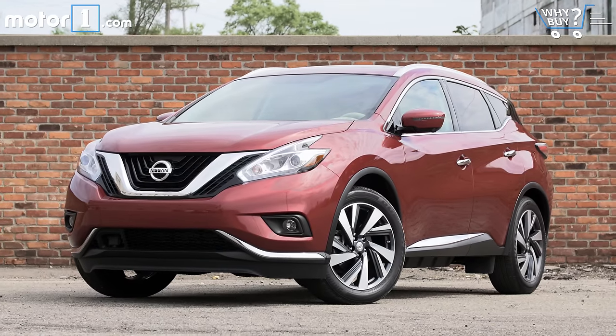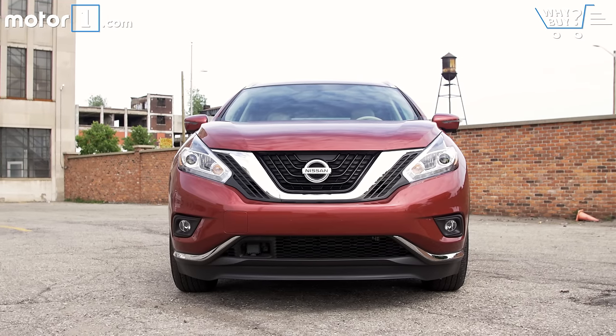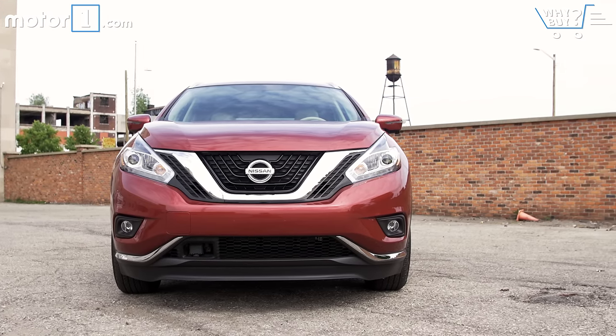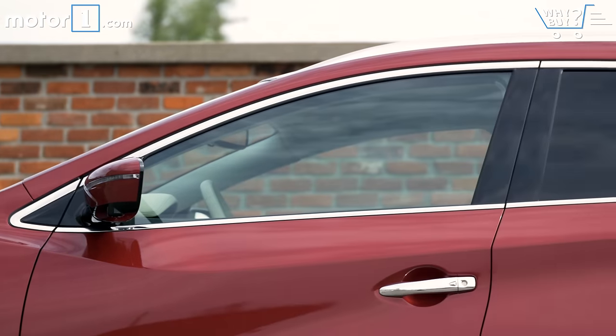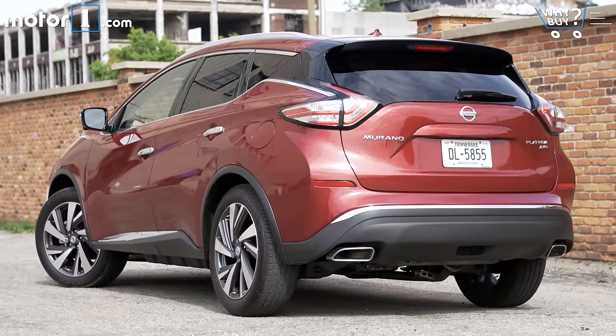Nissan took a big risk with the Murano's looks, but I think it really paid off. This is one of the most dramatically styled SUVs you can buy in this price bracket, and I really like the sportiness of the prominent sheet metal creases and the floating roof appearance. The Murano is definitely the looker of the carpool lane.